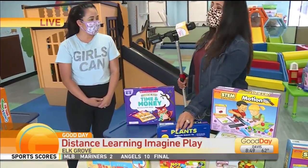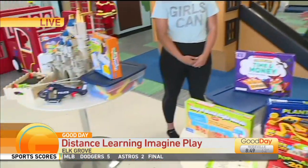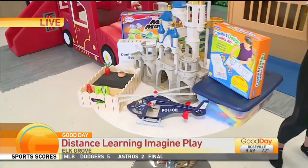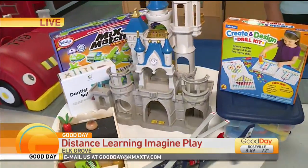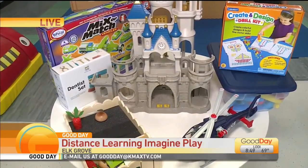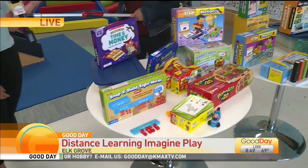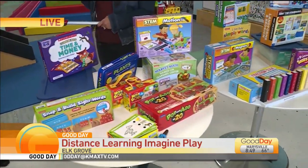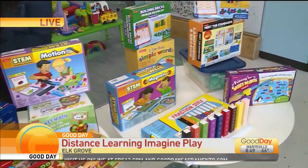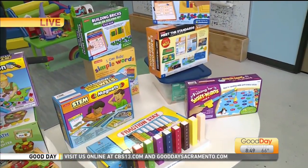The best part about it is that you are not going to the store to have to buy all these things — you can rent it here. We have a membership option with three tiers, the first one starting at $25. People get to pick these out — the first tier starts with one toy a week, but you can go up to three toys a week. It's perfect if you have more than one child too, so you can pick three different things that kind of incorporate all the ages.